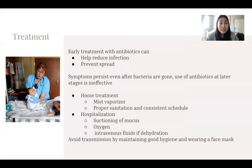Treatment can involve antibiotics, which help reduce infection and prevent spread. However, symptoms can persist even after the bacteria are gone, so the use of antibiotics in later stages of the disease is ineffective. Home treatment like a mist vaporizer, which allows for better airflow of oxygen into the lungs, is advised. In extreme cases, hospitalization involves suctioning of mucus, giving the patient oxygen, and IV fluids to avoid dehydration.